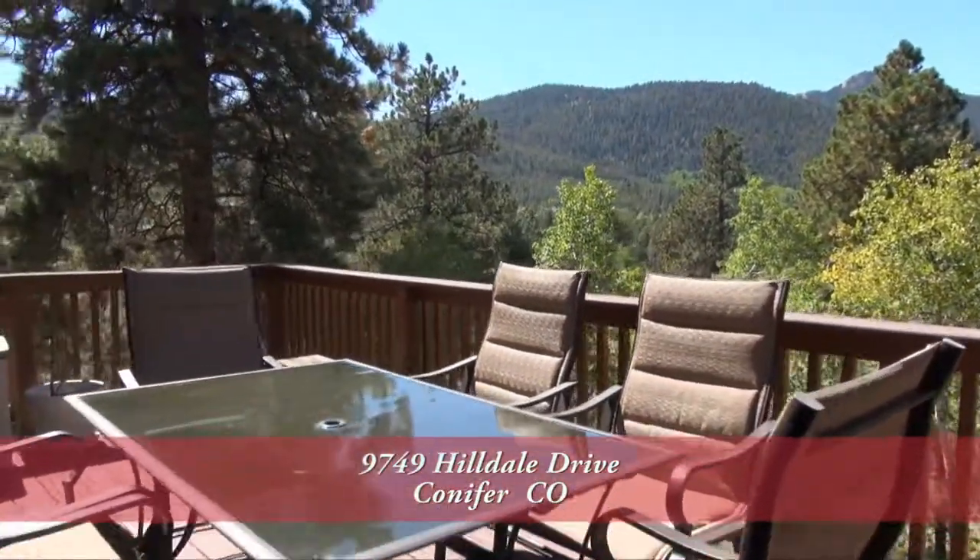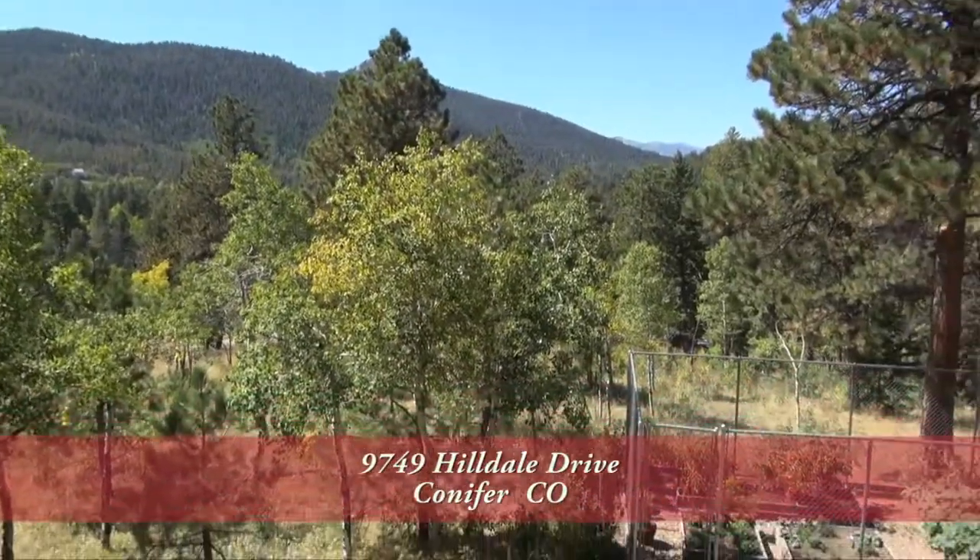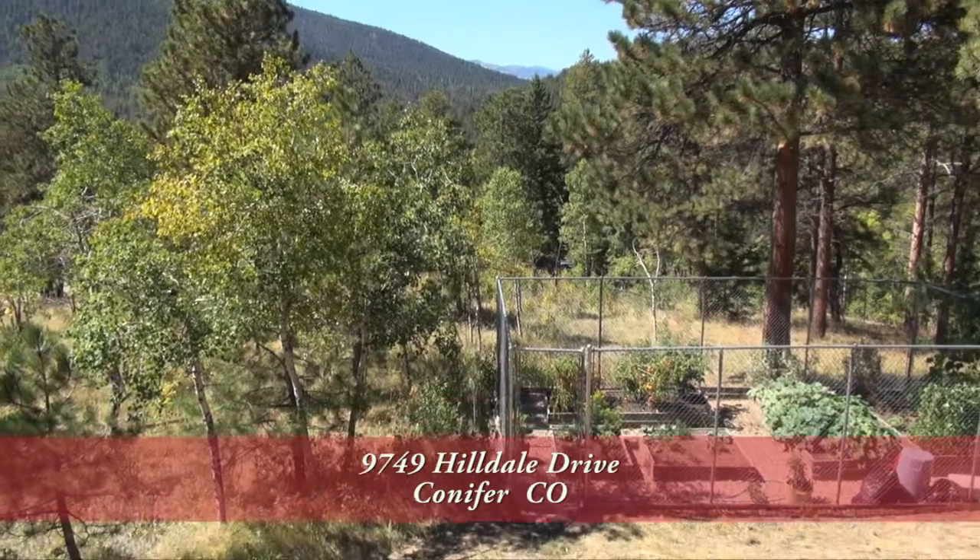You'll enjoy lots of meals with family and friends out on this back deck. You'll also look down onto the fenced vegetable garden in the back.